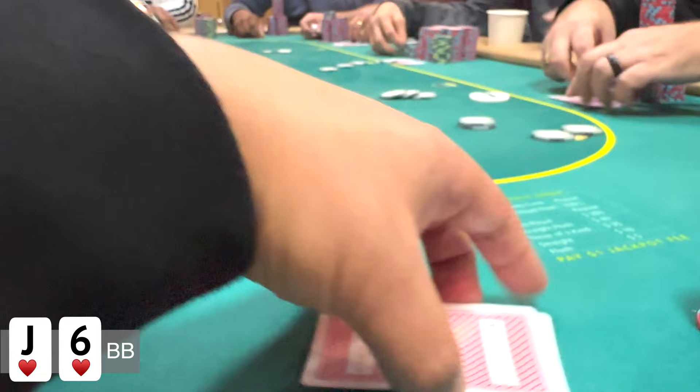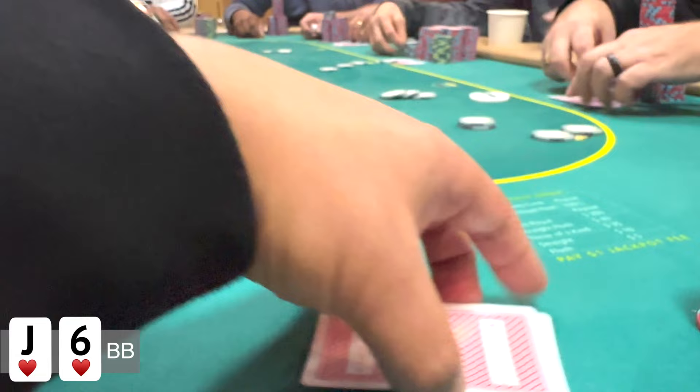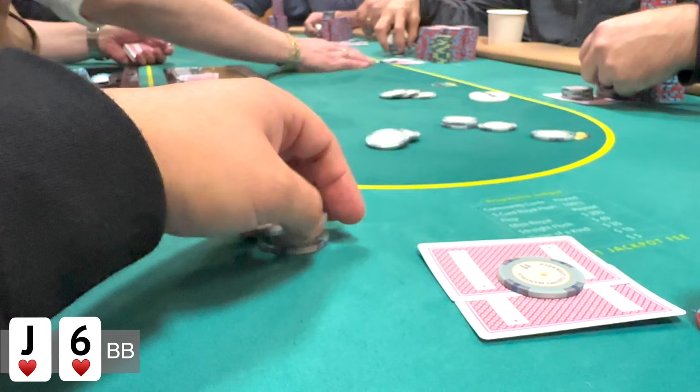So in this hand, I'm in the big blind and I look down at jack-six suited. This is going to be a limp pot and the action is going to come all the way around to me, and I just had to check my option. So we're going to see a pot five ways and the flop comes jack-six-five rainbow.